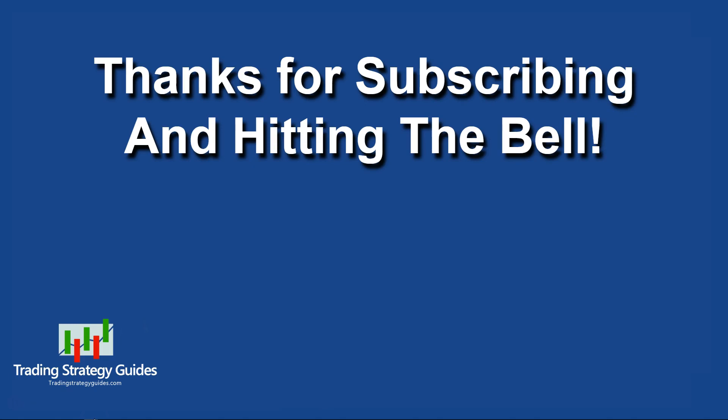Please tell your friends about us and help us make this the best trading channel on the Internet. As always, thanks for watching, thanks for subscribing, and don't forget to hit the thumbs up below. Have a great weekend, and I'll see you next week.